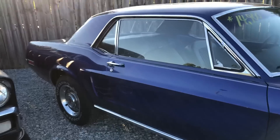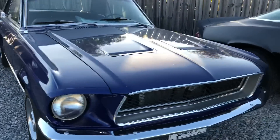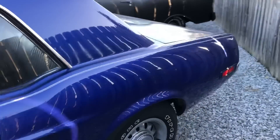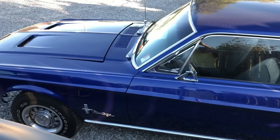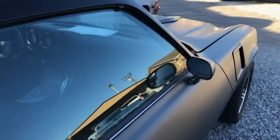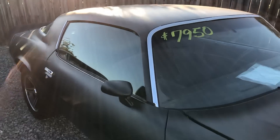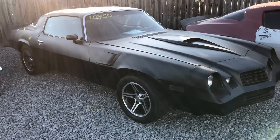We got a Mustang sitting here for $14,900 — this is a 1968 model. Right here we got another Camaro for $79,500, a 1978 model in primer. It needs a lot of cosmetic work but runs and drives good and has a great drivetrain on it.